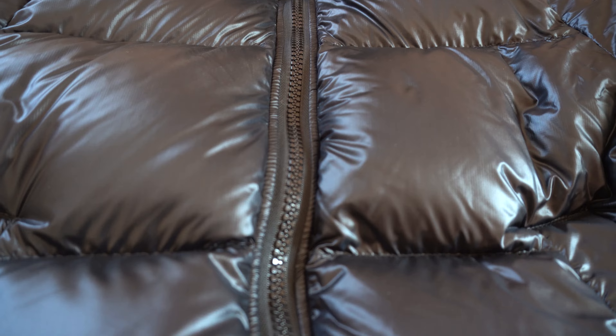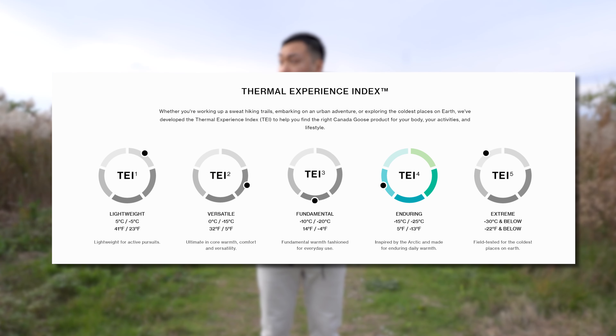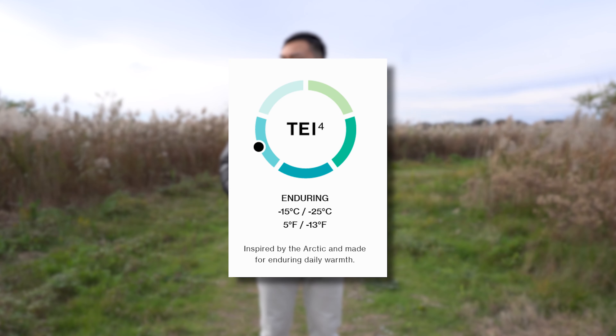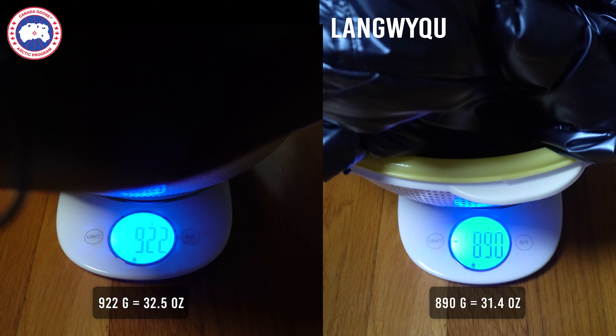For the Canada Goose Crofton Down Jacket, the fabric feels like a thin, smooth trash bag — but most importantly, it doesn't leave that sticky residue on your hands. The shell is 100% ripstop nylon and the lining is 100% polyamide. It's filled with 90% duck down and 10% feather, with a fill power of 750. On the Thermo Experience Index scale of 1 to 5, this jacket is a 4, meaning it can handle temperatures as low as negative 25 Celsius or negative 13 Fahrenheit. Both jackets are extremely lightweight — Canada Goose at 922 grams, Walmart at 890 grams.